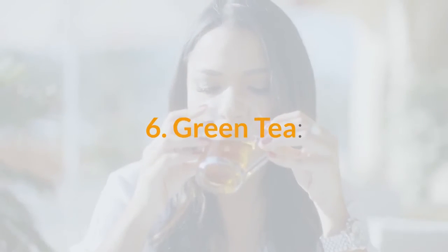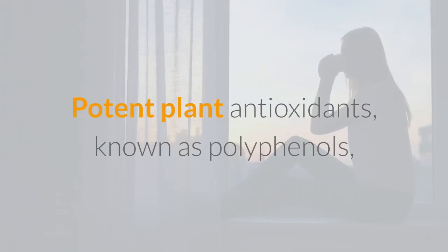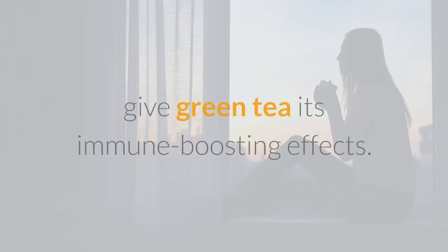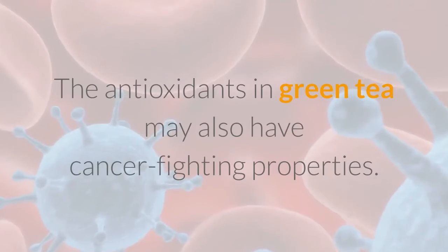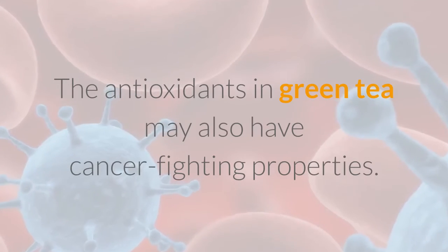6. Green Tea. Potent plant antioxidants known as polyphenols give green tea its immune boosting effects. The antioxidants in green tea may also have cancer-fighting properties.